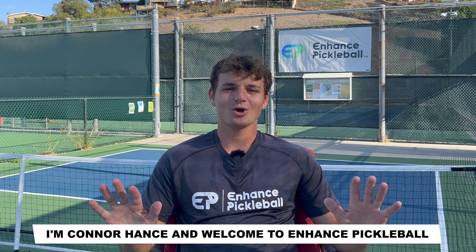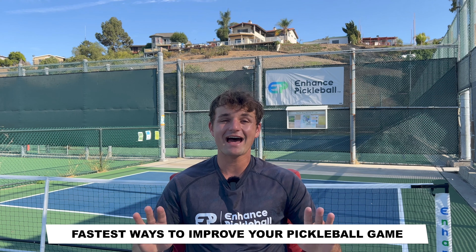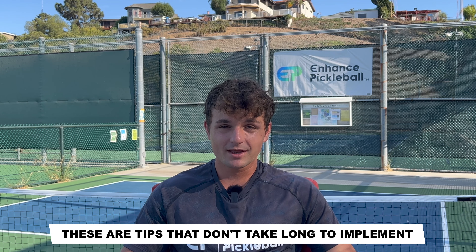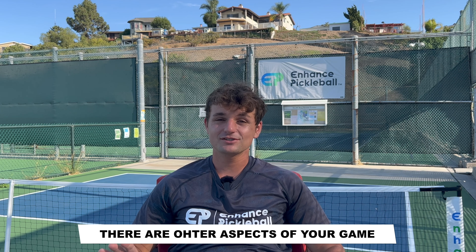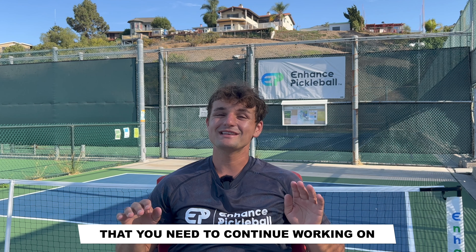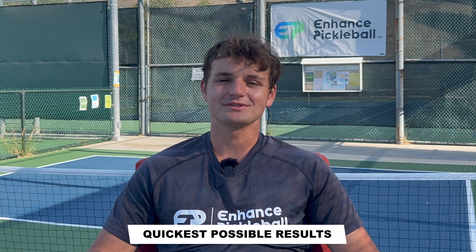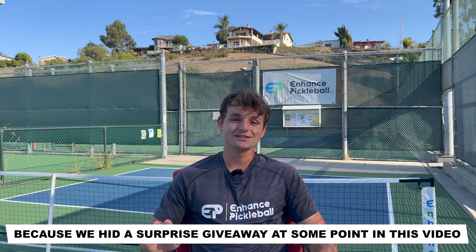Hey guys, I'm Connor Hance and welcome to Enhance Pickleball. Today I'm taking you through what I consider to be the top five fastest ways to improve your pickleball game. These are tips that don't take long to implement but can have immediate benefits. There are other aspects to your game that will take longer to improve, but these are the five things that will give you the quickest possible results. Make sure to watch to the end because we hit a surprise giveaway at some point in this video. Grab your paddle and let's go.